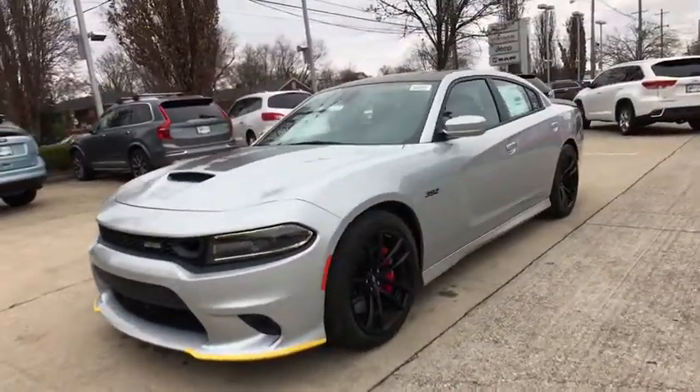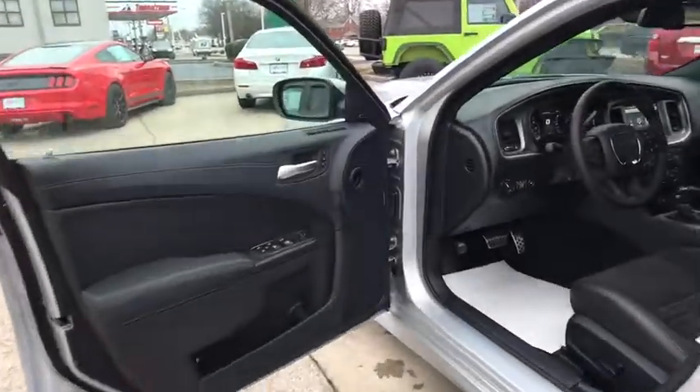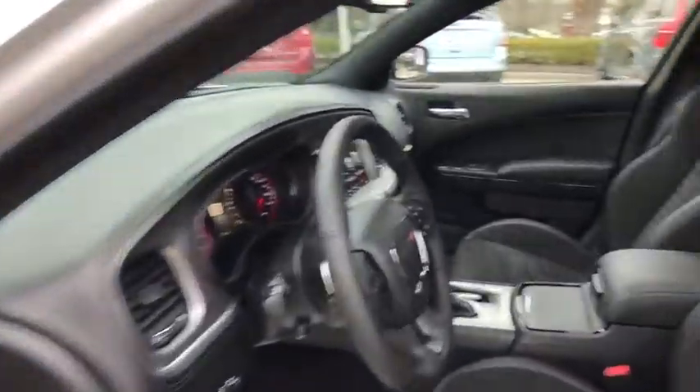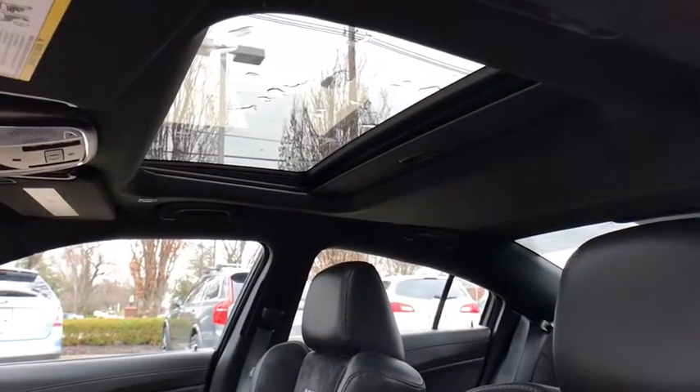This vehicle has less than 100 miles. Here are some of this vehicle's great options: traction control, power passenger seat, power sunroof, dual airbags, power steering, alloy wheels.